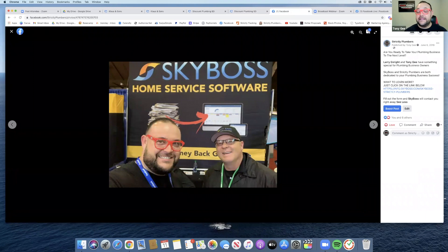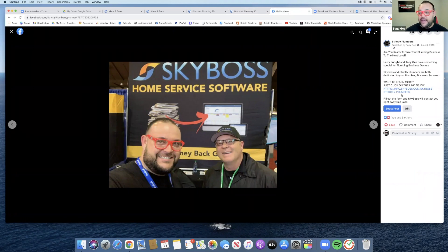I want to recommend Larry Enright from Sky Boss. He's actually a plumber himself and he built a software that helps plumbing business owners not just track where calls are coming from, but also track your plumbers to see where they're at during the day, tracking invoices, uploading photos, stock and inventory. There's a price book in there too.